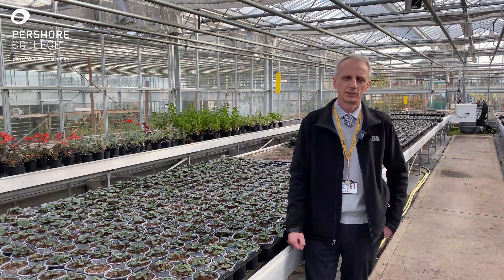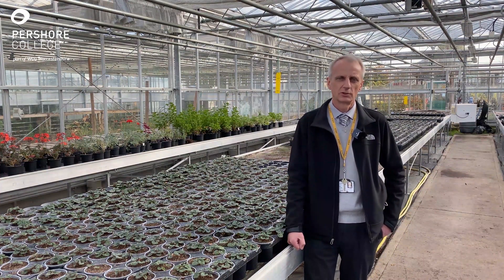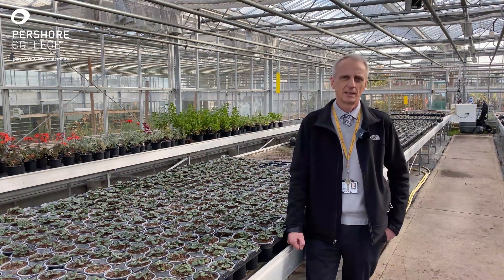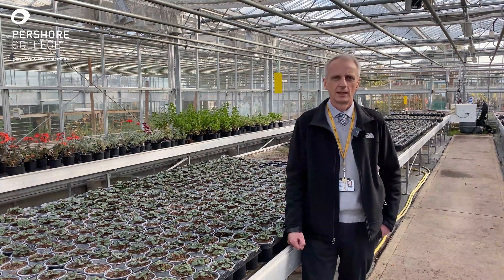We're very proud of our facilities at Perthshire College. We've got some fantastic horticulture facilities — as you can see, we're in a commercial glasshouse here where we produce plants on a commercial scale, which our students are very much involved with, including the propagation process. We also have large amenity areas where students get lots of opportunity using machines and doing grounds maintenance.